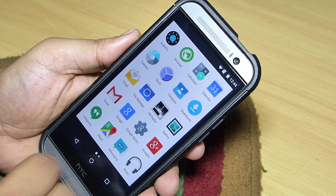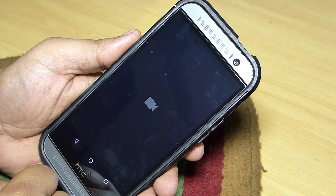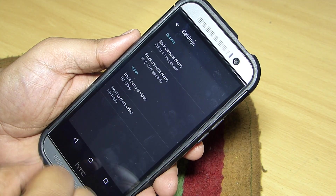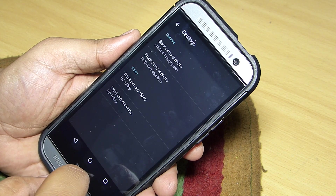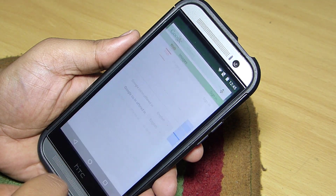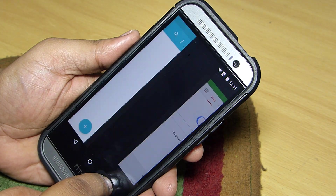An audio effects application is also included with this ROM. The camera works perfectly without any issues — I didn't find any blurriness or low-quality photos or videos taken with the camera using this mod. You can also multitask in a different way by pressing and holding the recent apps button to switch between two applications smoothly.